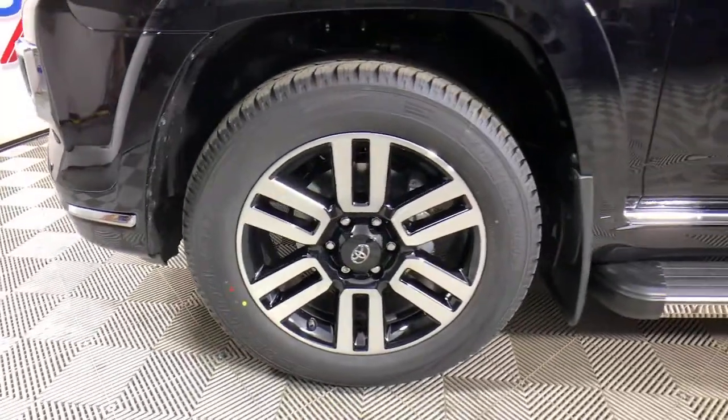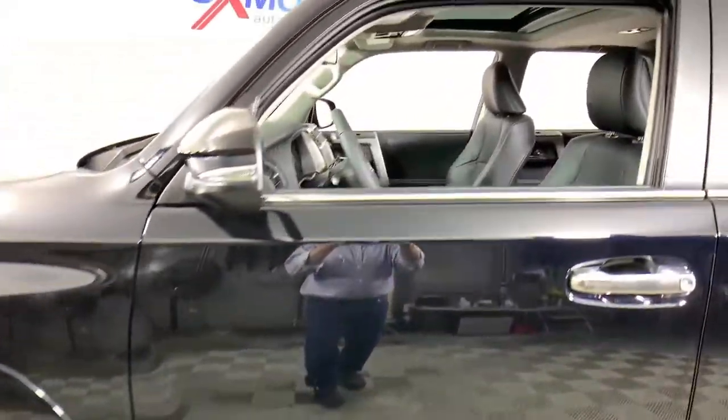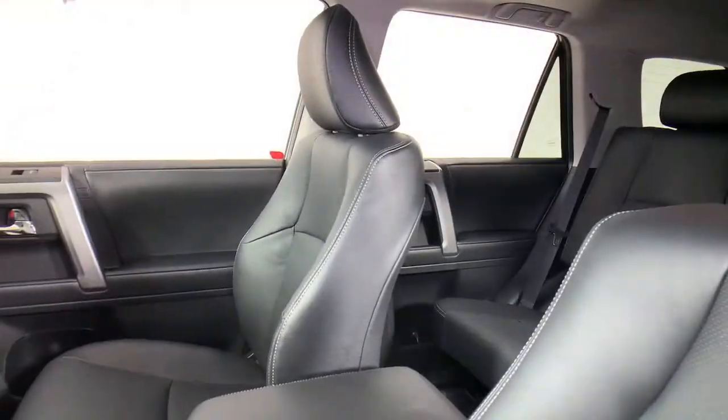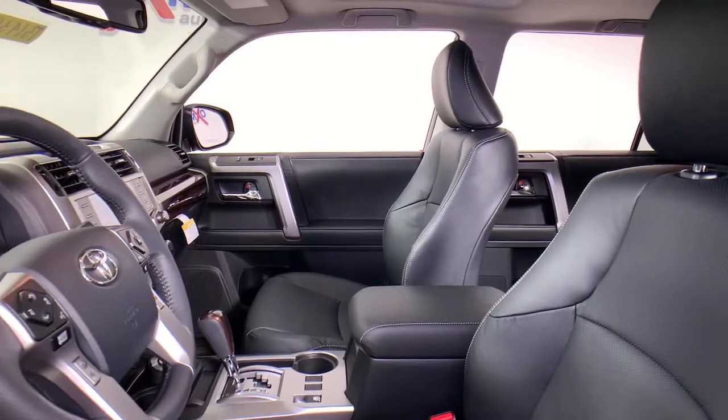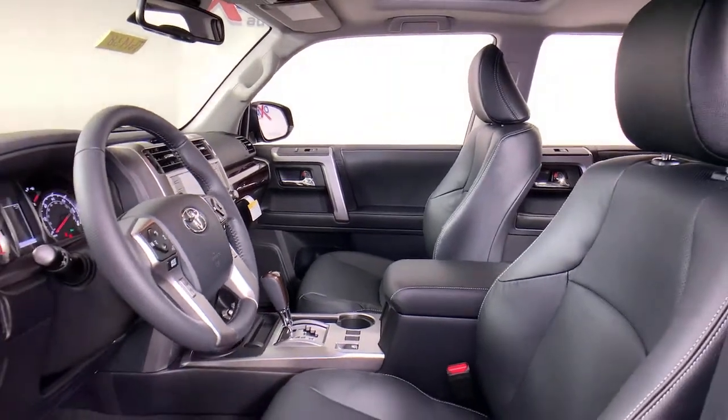Navigation system, electronic stability control, seat memory, running boards, trip computer, power windows, bucket seats, wheel locks, four-wheel disc brakes, power steering.